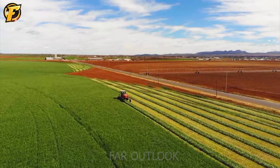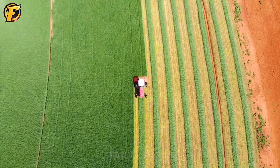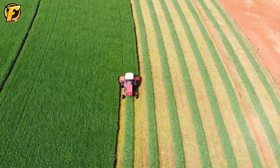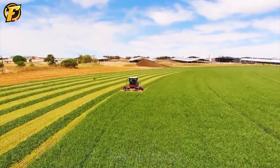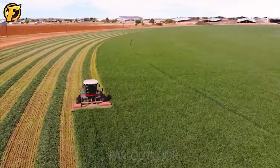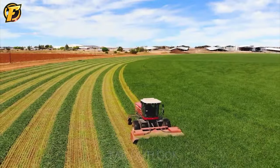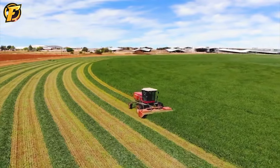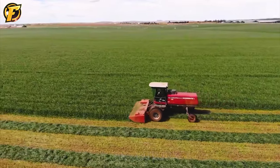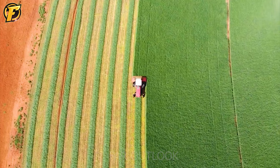The Massey Ferguson 9635 lawnmower is one of the leading products in the agricultural industry today. The design of this machine is very user-friendly, with high precision and durability. It is equipped with a four-cylinder turbocharged diesel engine with an engine capacity of up to 8.4 liters for a maximum capacity of up to 400 horsepower. This powerful engine allows the machine to operate powerfully and flexibly on complex terrain. The machine has a large cutting width with a gauge up to 11.5 meters, saving time and improving labor productivity. The high durability of the Massey Ferguson 9635, made from high quality materials, ensures stability and long life.